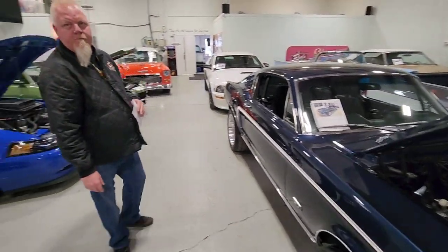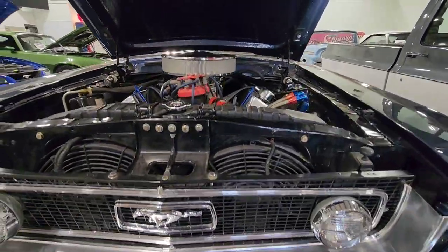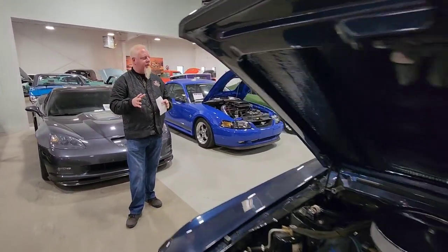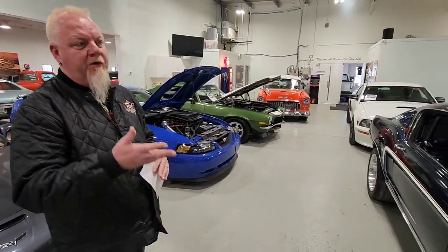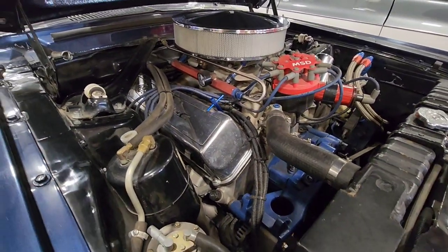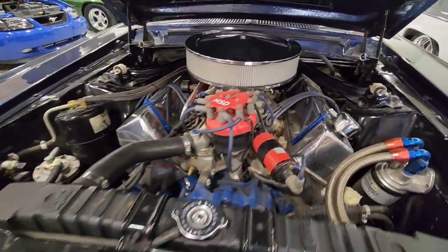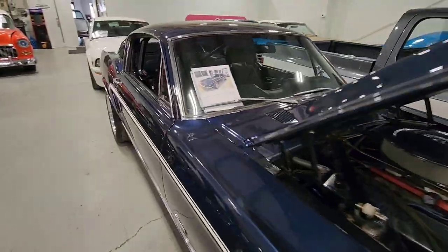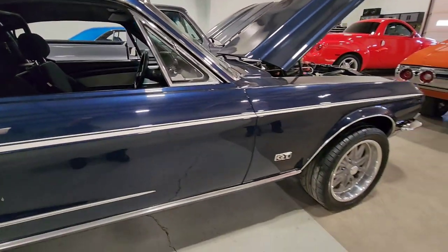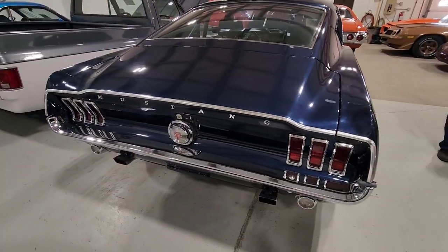It is a GT — you could get a Fastback that wasn't a GT, but this is a GT, which means you've got the extra little lights up front in the grille. It's got an overhead console too. There's a fiberglass hood on it right now because of the motor — this is a 552 stroker. This is a serious motor; there's a reason there's a roll cage in it. It's got four-wheel disc brakes, Wilwoods on it. We just put these wheels on yesterday just to see how they look. It's a little bit of a work in progress, but it's going to look really sharp.